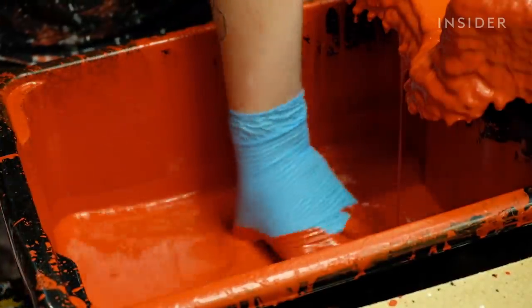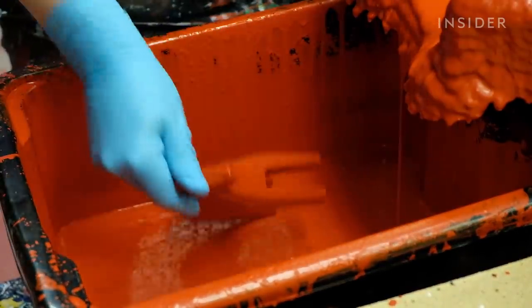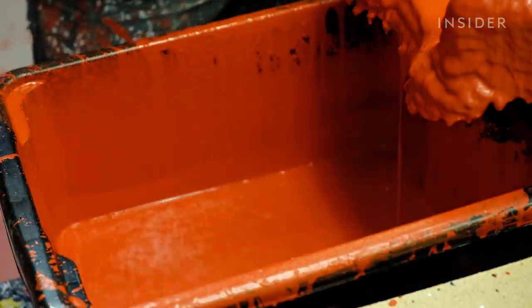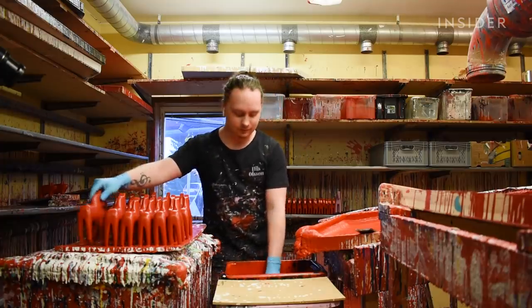And it's not just any old red used to paint them. It's Sweden's famous falu red, a classic rusty red-orange color that comes from the mines in the region of Dalarna.